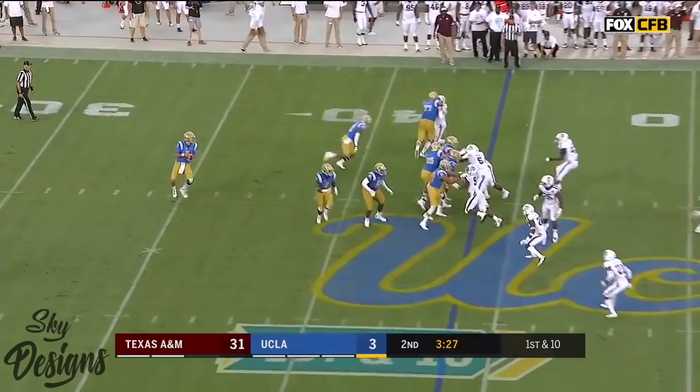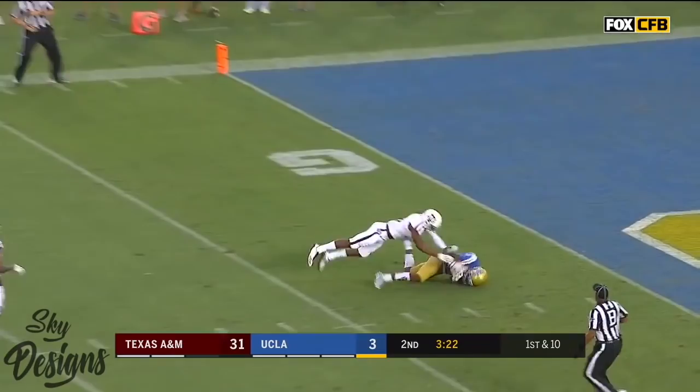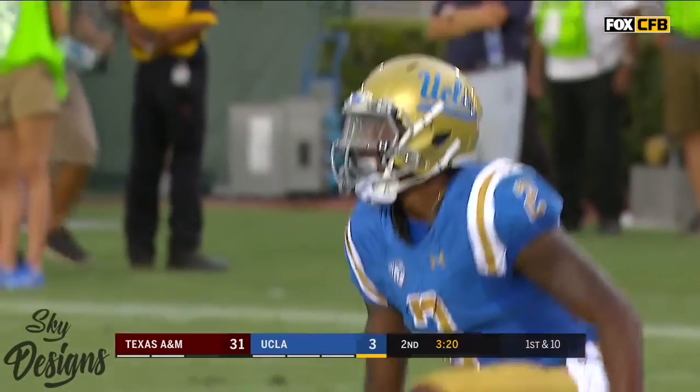First and ten at the 44. Play fake — Rosen throws the deep ball down the field. He's got a receiver. Oh, caught! Inside the five. Jordan Leslie.